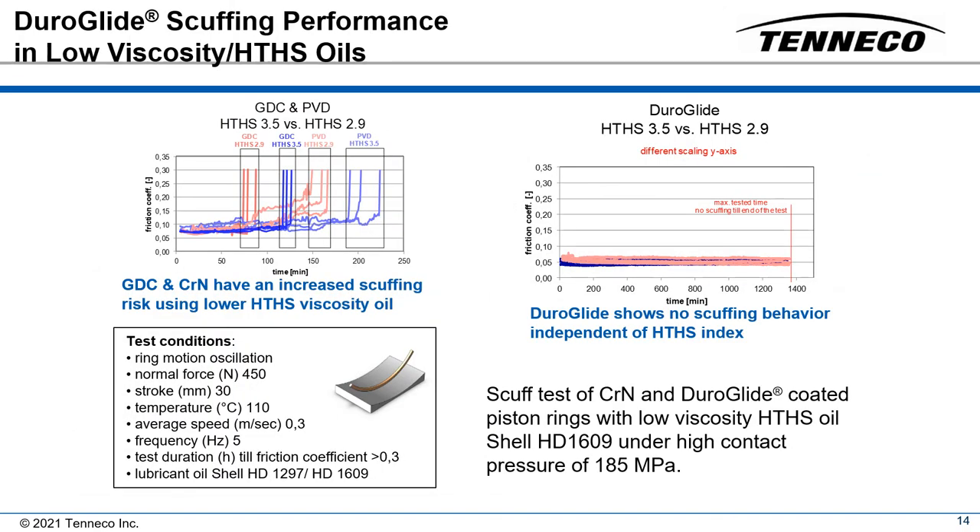Many engine developers have proposed the idea of utilizing lower viscosity oils in order to approach the mandatory CO2 and fuel efficiency targets for commercial engines. Chrome plated and chrome nitride coated rings have an increased scuffing risk when using such lower viscosity oils.